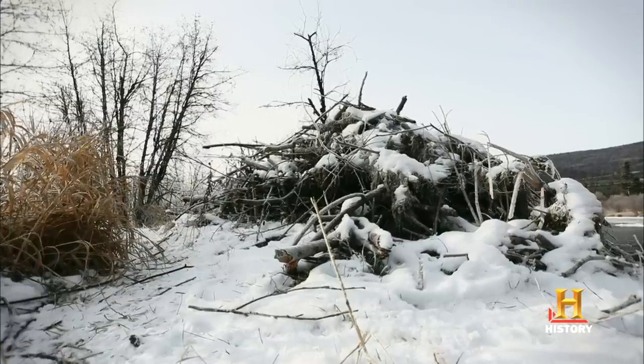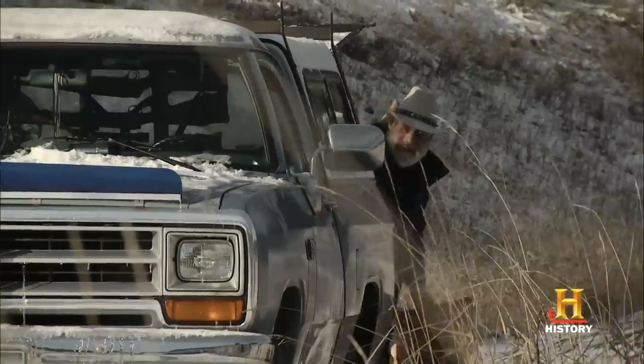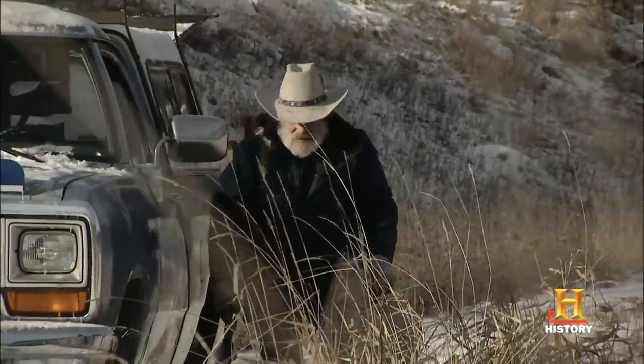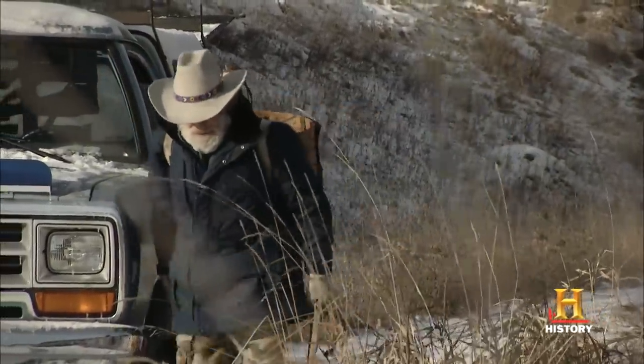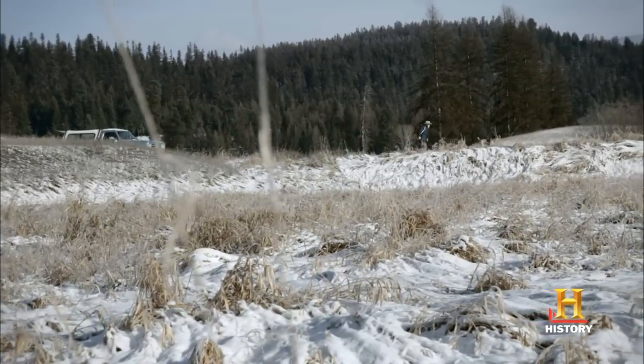Beaver dams cause dangerous floods in the spring, when the snowmelt raises water levels in the creek. Tom is here to help remove the threat. The dam beavers, they just cause so much trouble. Sometimes the road could be flooded if we don't get this beaver out of there.